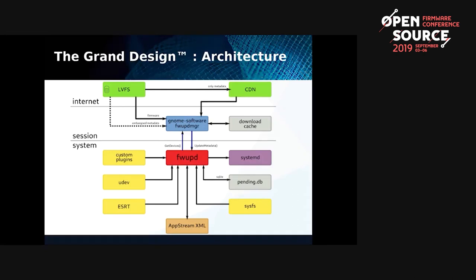FWUpD then talks to the entire system. It uses systemd to schedule offline updates, and has a pending database for offline updates and also to record updates already done. It also has the concept of plugins — there are about 15 plugins, with another half dozen in development — which are responsible for updating specific protocols. There's a plugin for NVMe, a plugin for DFU, a plugin for a proprietary Realtek updating protocol. As long as the plugins are free software, it doesn't matter that the protocol is proprietary, as long as we have the LGPL source code.